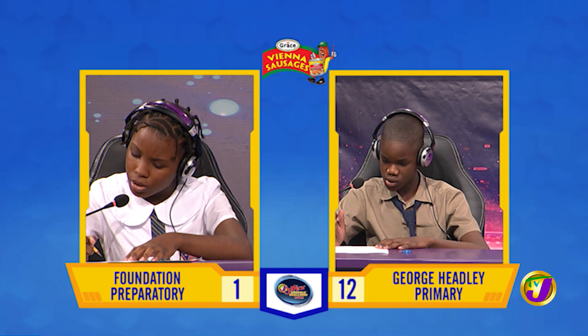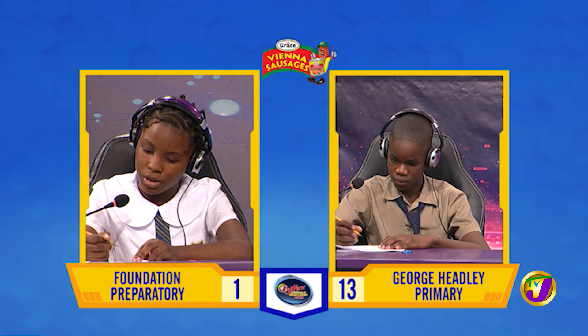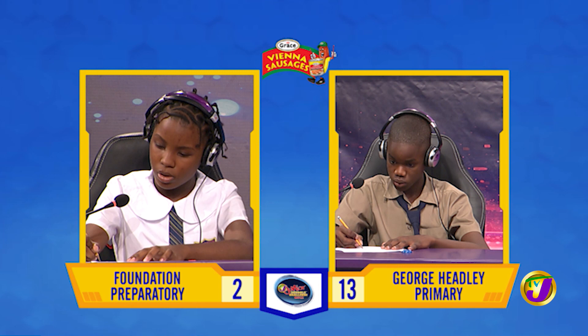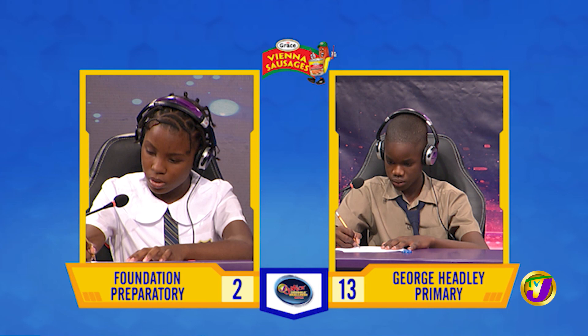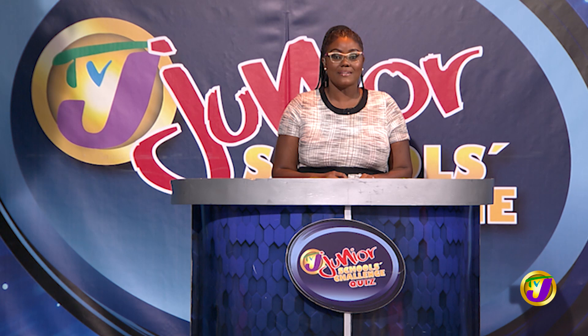Janae, what is 35% of 400? [Answer: 140.] That's correct. If $126 is divided into the ratio 3 to 4, what's the smaller amount? Question passes. Malik, want to try? No, miss. The answer is $54. That takes us now to our next face-off in the category of science.